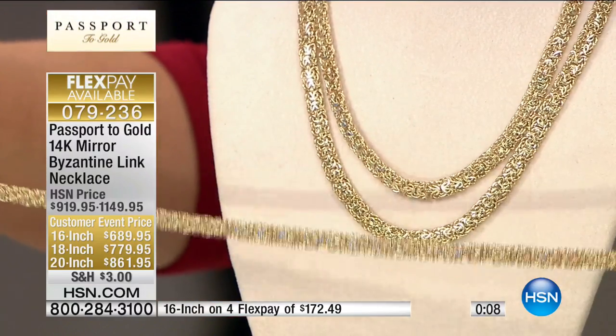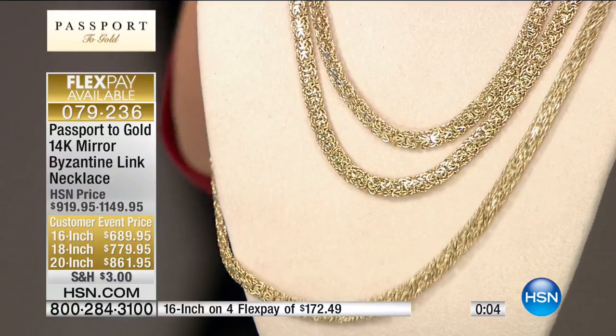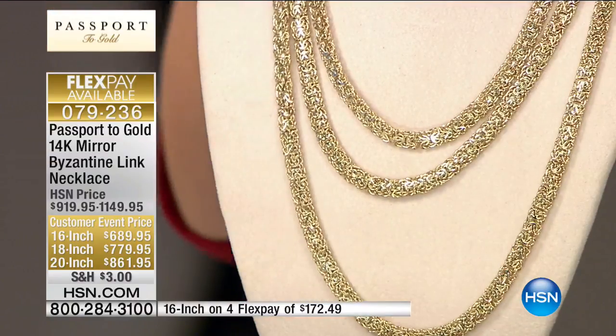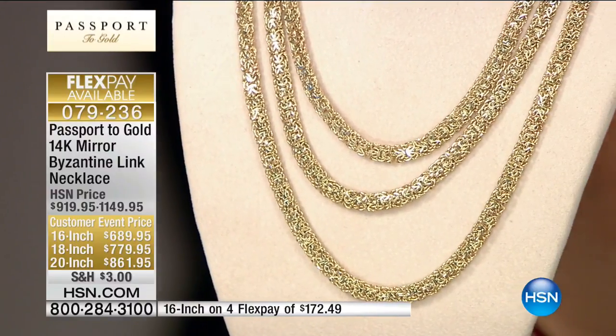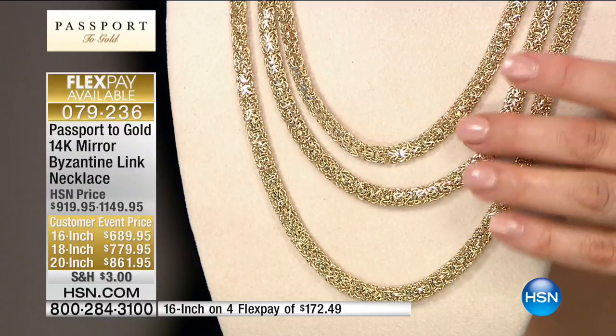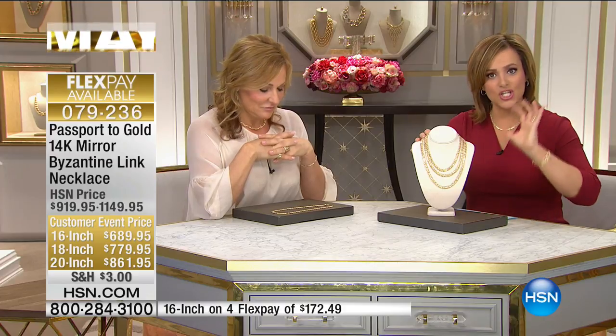It's so silky and smooth, like a woven ribbon of gold — it looks like tapestry. That's why the Byzantine link was at one point only for royals, only for monarchs. If you were caught wearing this, first of all you couldn't afford it, and there would be a heavy price to pay.